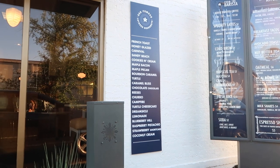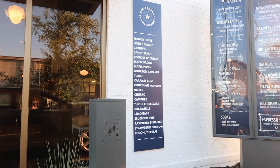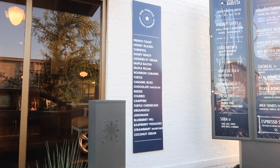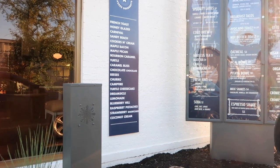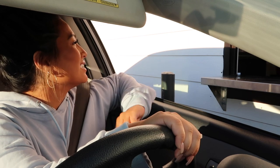Can I do an iced maple brown sugar latte? Yeah, of course. And a nut butter toast with strawberries? Okay. You want almond butter on that? Yes, please. And that's it. Perfect, $11.88 at the window. Awesome, thanks. Bye. $11.88.